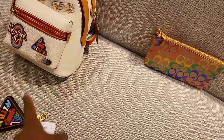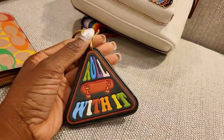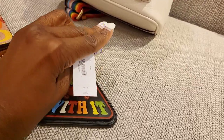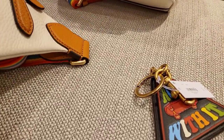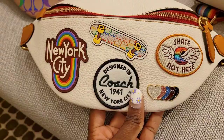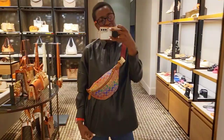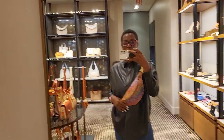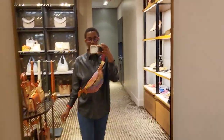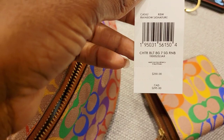They did have some of the pride collection in store, although they hadn't put them on display yet. The SA was kind enough to bring them out for me. They don't have all the pieces currently in store, but they had the charter crossbody in the small size, a key chain, the wristlet, the belt bag in two different designs — the patches and the signature pride print — and the wallet. The pride collection is always beautiful and colorful; I have the city tote from last year's outlet collection and I absolutely adore it.